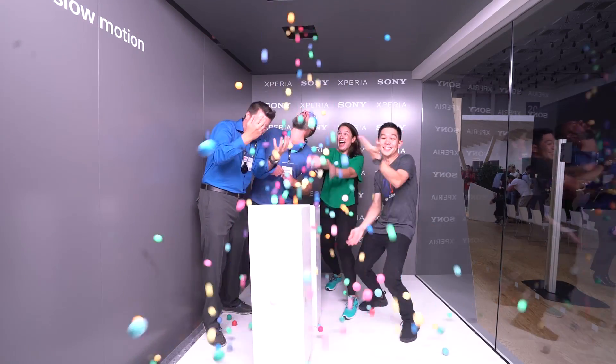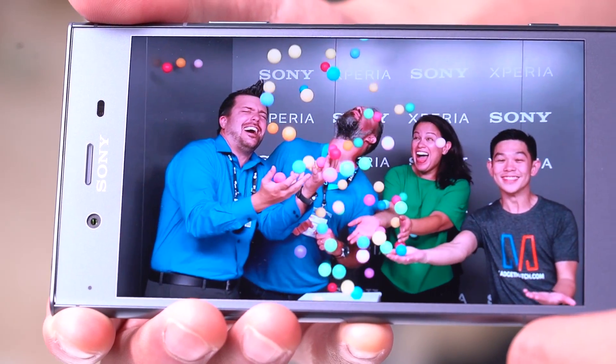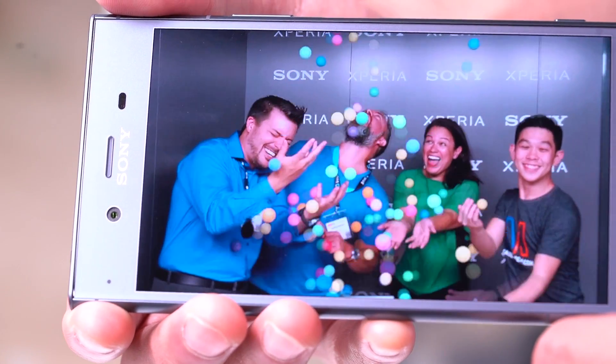Another feature is the Super Slow Motion camera, which can record 960 frames per second in Full HD and lets you create impressive videos. Here it also works really well and is extremely fun to use, as you can see.